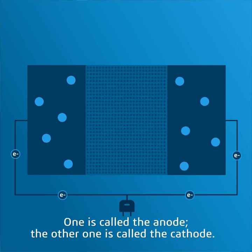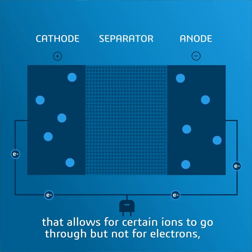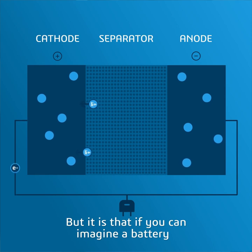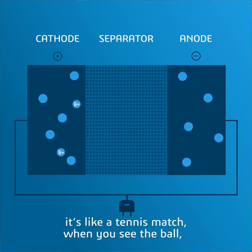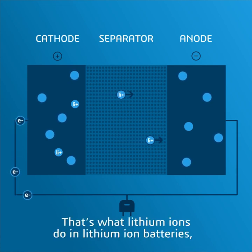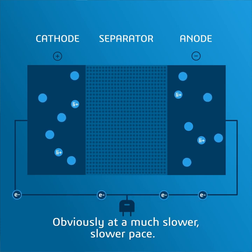We have these electrodes — one is called the anode, the other one is called the cathode. In the middle, typically there's a piece that's an electric insulator that allows for certain ions to go through, but not for electrons, to avoid short circuit. If you can imagine a battery in a schematic sense, it's like a tennis match. When you see a tennis ball going from left to right, from right to left — that's what lithium ions do in lithium ion batteries in a charging and discharging process.